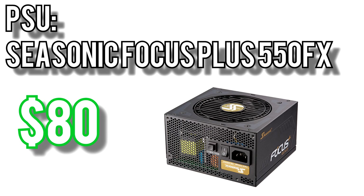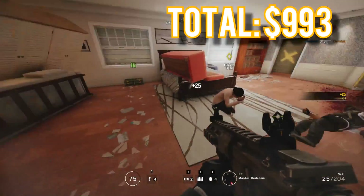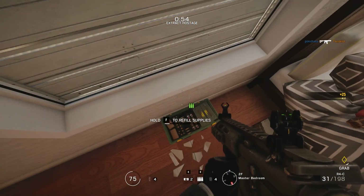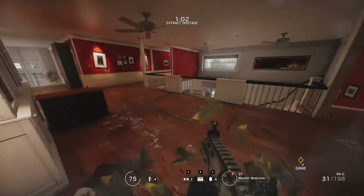Power will come from the Seasonic Focus Plus 550FX for $80 — an 80 Plus Gold rated power supply with modular cables, a fanless operation mode under low load, and an incredible 10-year warranty. For the case I picked Deepcool's Earl Case RGB for $70 — a full ATX case with a tempered glass side panel, RGB LED strip, and extensive cooling options: up to three 120mm fans in front and two on top, or up to a 360mm radiator in front and 280mm on top. It also has two 3.5-inch drive bays and four 2.5-inch bays. Altogether these parts come out to $993, providing incredible performance now and well into the future.